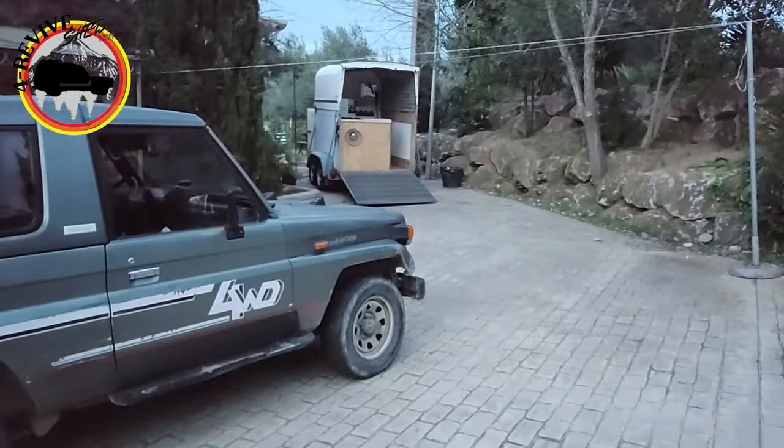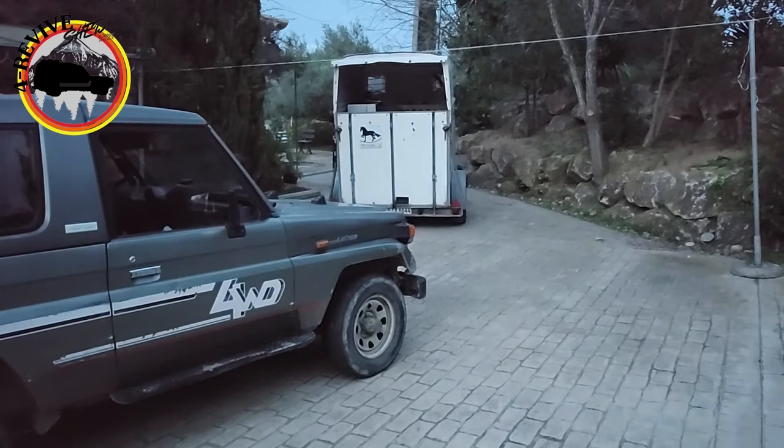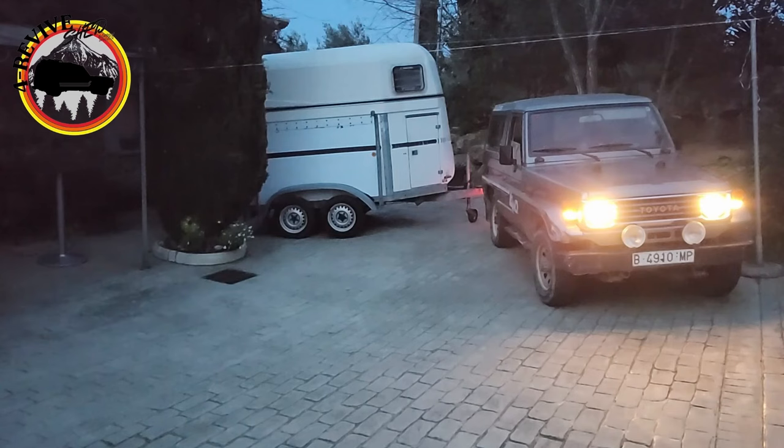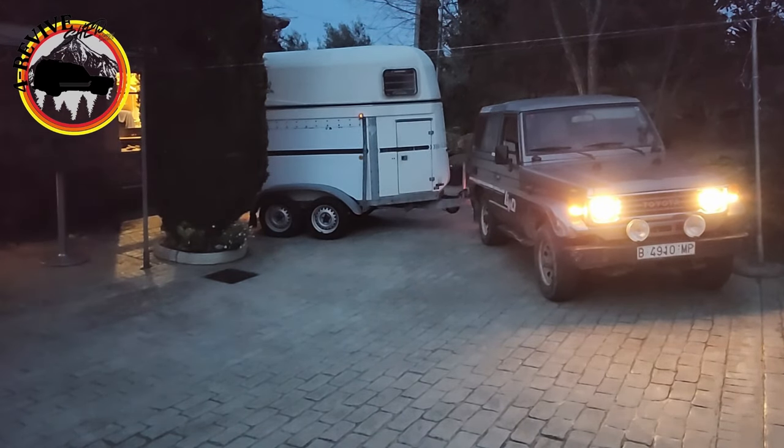After the festival was over, we went again down the checklist — getting everything tight and prepared for the highway. Everything should be closed and secured, then hooking up the coffee trailer again to bring it back home.